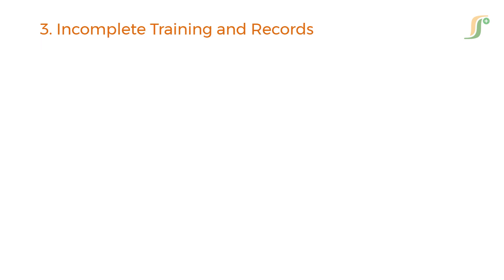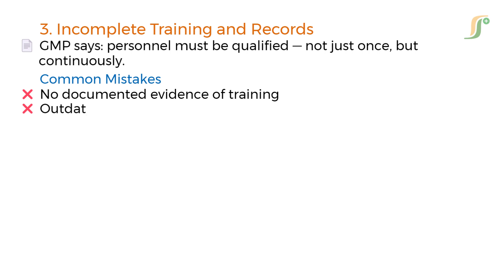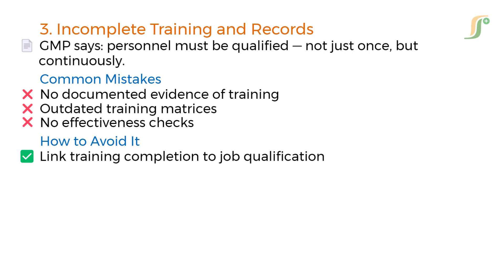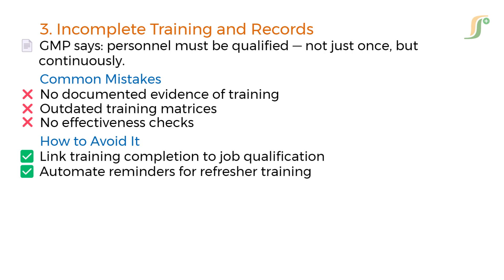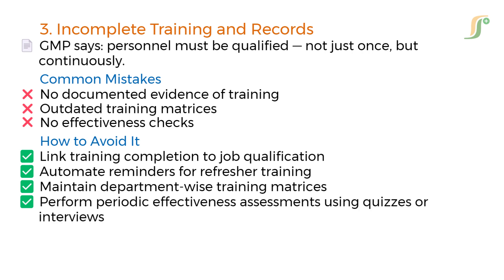The third mistake is incomplete training and records. GMP says personnel must be qualified — not just once, but continuously. Common mistakes include no documented evidence of training, outdated training matrices, and no effectiveness checks. Solutions include linking training completion to job qualification, automating reminders for refresher training, maintaining department-wise training matrices, and performing periodic effectiveness assessments using quizzes or interviews.